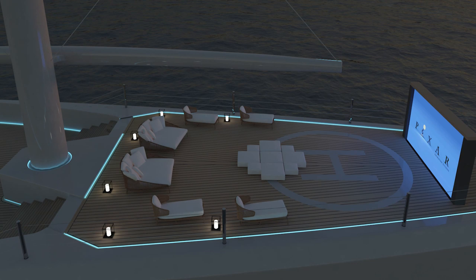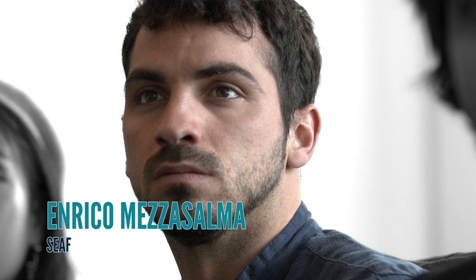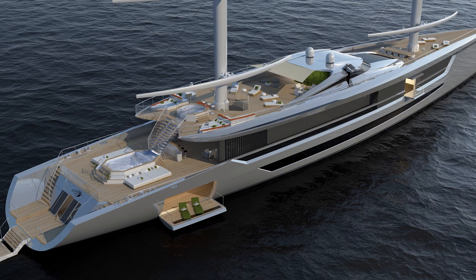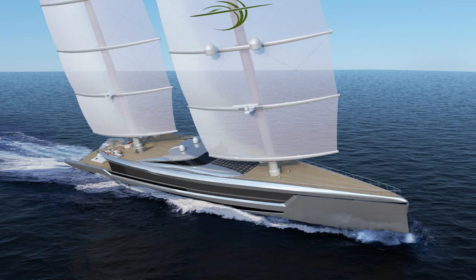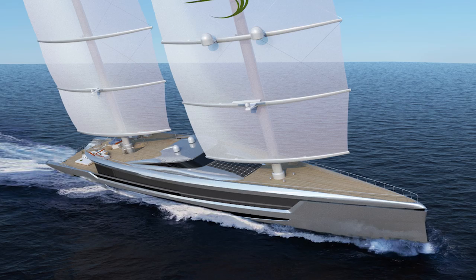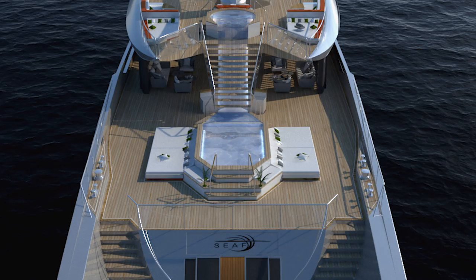Enrico Mezzasama is a remarkable young Italian yacht designer whose design, Project SEAF, incorporates many of the best design features of both motor and sailing yachts. With large windows to make for a light and airy interior and a gorgeous beach club, this yacht too benefits from diesel electric propulsion and dyna rig sails.